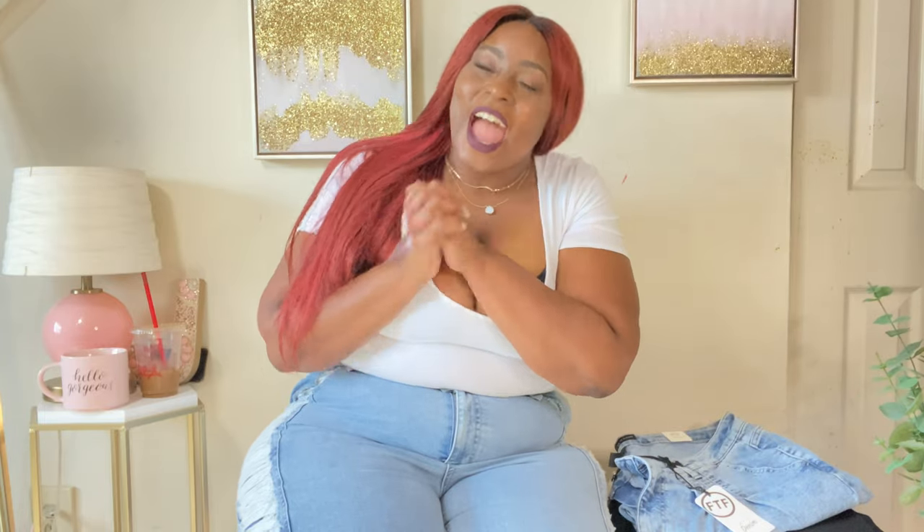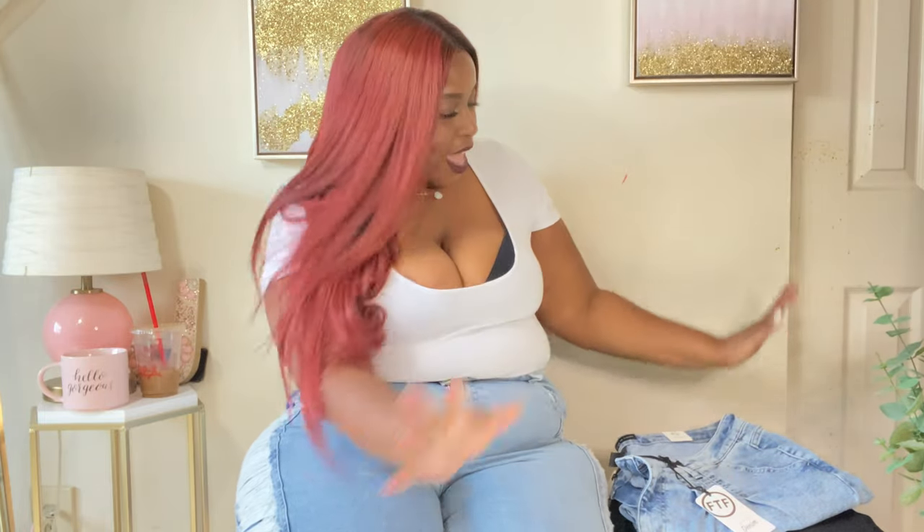Hey y'all, what's up gorgeous, how you doing? So today I have a Fashion to Figure jean haul for y'all — are y'all ready? I'm ready, yes I am! If you are new to this channel, don't forget to hit that subscribe button and notification bell, and comment to let me know that you're new.